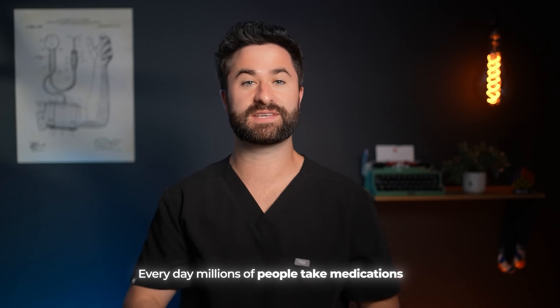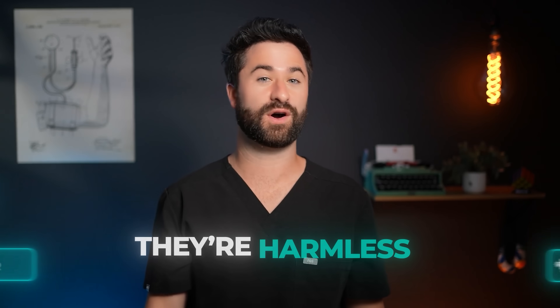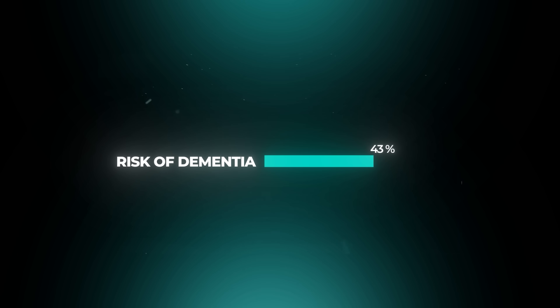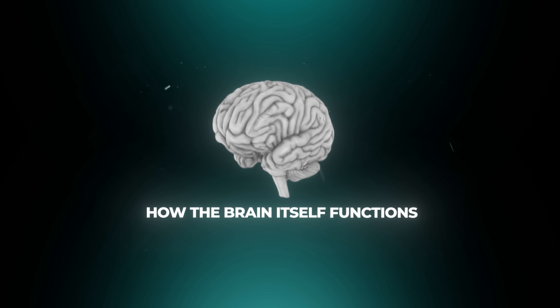Every day, millions of people take medications for anxiety, allergies, sleep, or bladder problems, thinking they're harmless. But what most people don't realize is that many of these medications are quietly increasing their risk of dementia, and they're even changing how the brain itself functions.